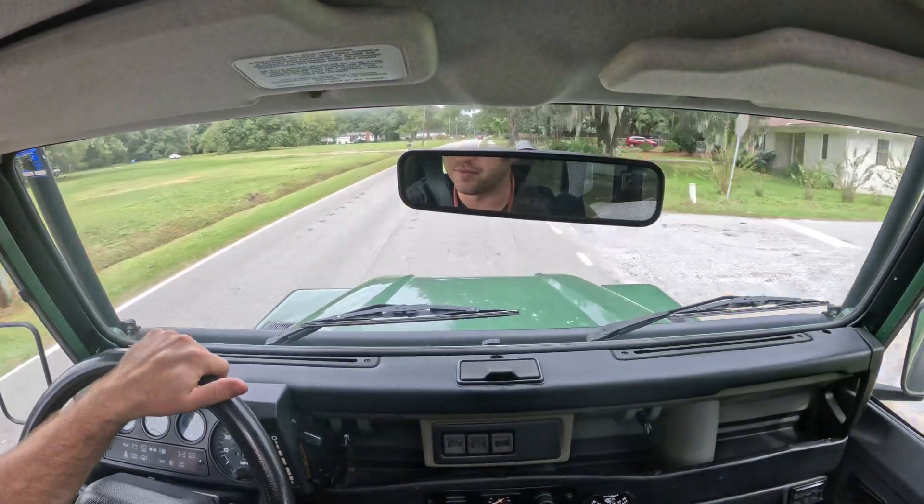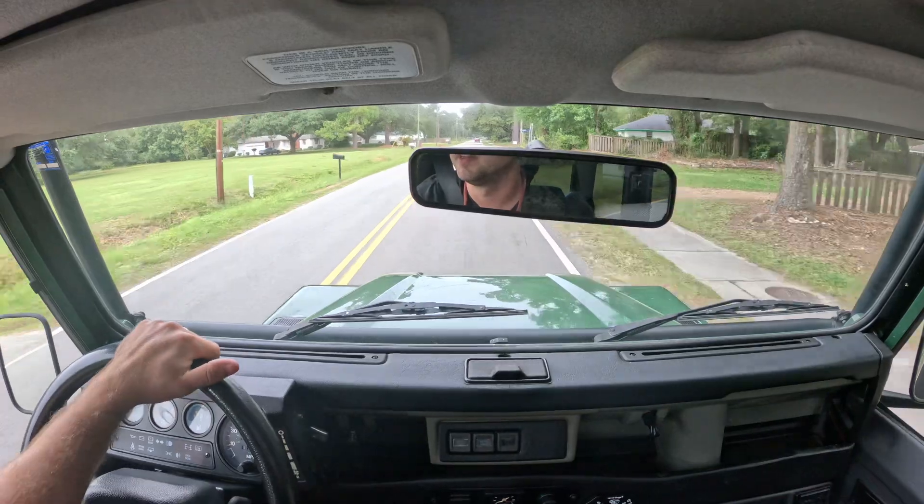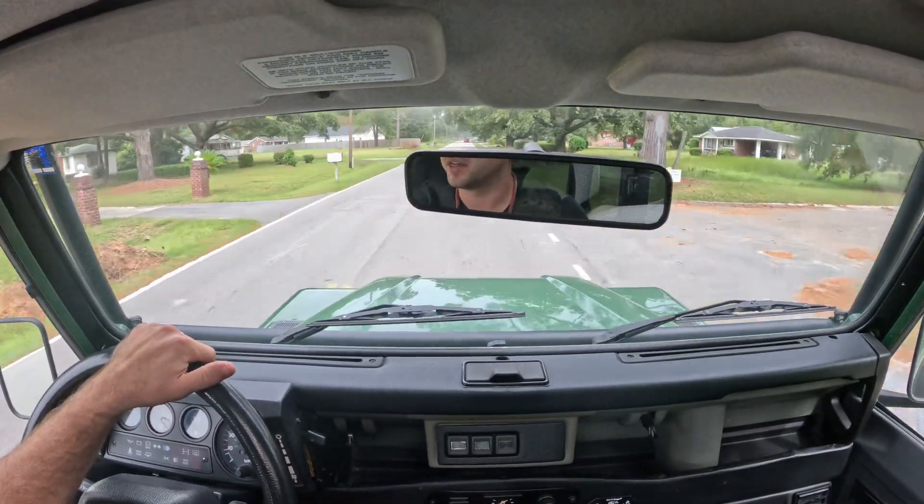We had a little camera malfunction. It fell off the GoPro mount that I have set on the safari roof here, or the safari window as I call it.